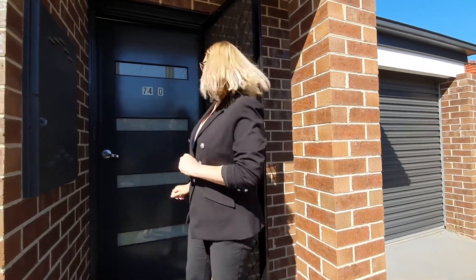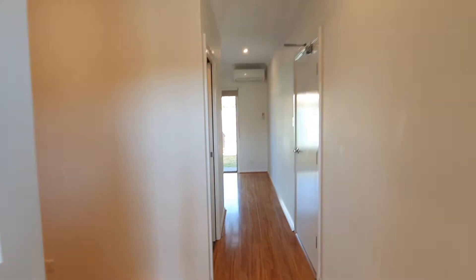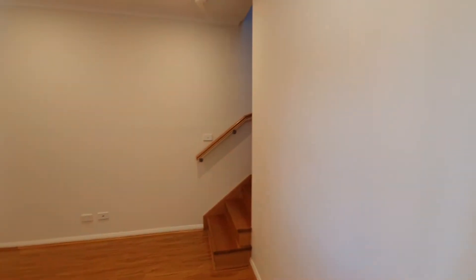Hello and welcome to 74D Fulton Street in Clayton. Let's have a look. As we enter, we find the lounge.